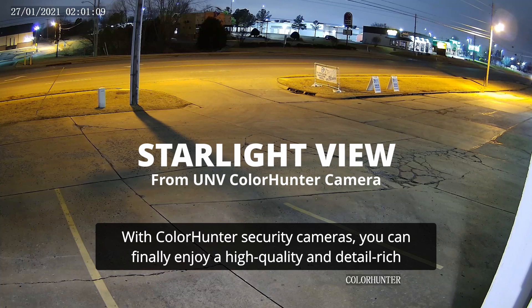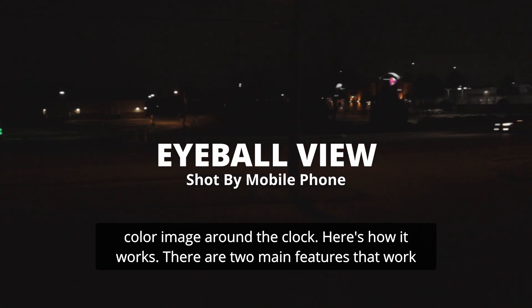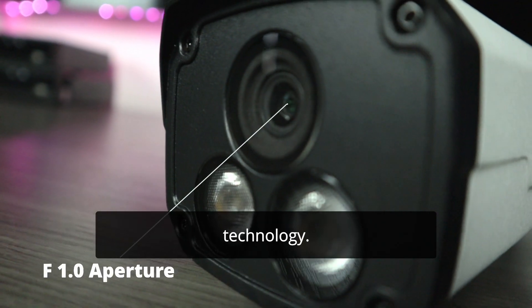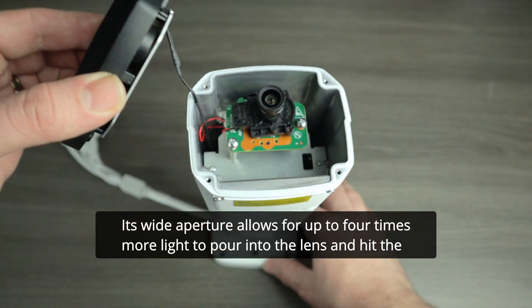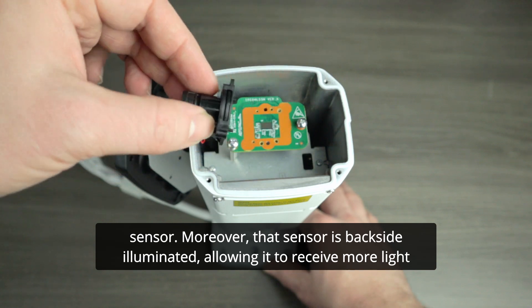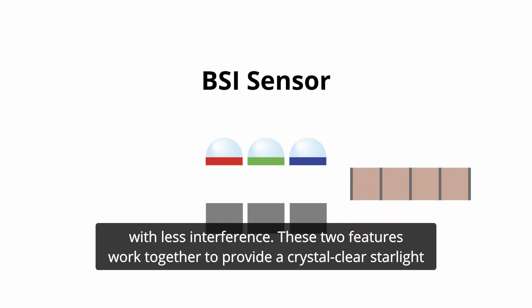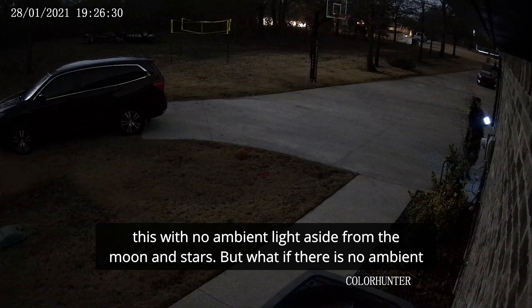With ColorHunter security cameras, you can finally enjoy a high-quality and detail-rich color image around the clock. Here's how it works. There are two main features that work together to give this camera its incredible low-light power. First is its advanced LightHunter technology. Its wide aperture allows for up to four times more light to pour into the lens and hit the sensor. Moreover, that sensor is backside illuminated, allowing it to receive more light with less interference. These two features work together to provide a crystal-clear starlight image, even in incredibly dim environments — which is how we're able to have an image like this, with no ambient light aside from the moon and stars.